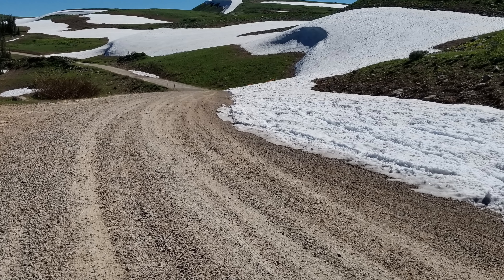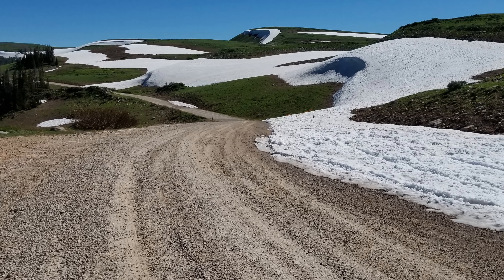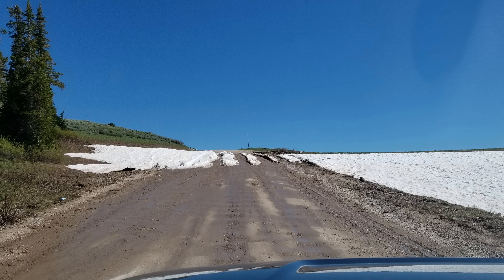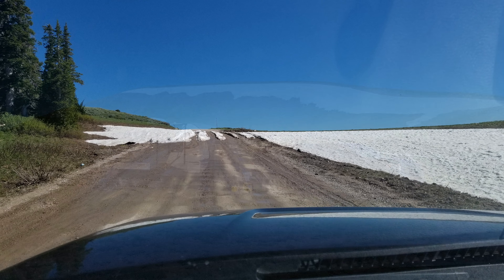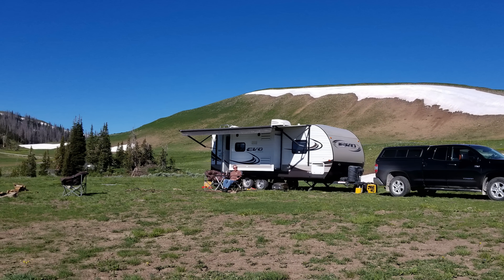Once you cross onto National Forest land, the roads change to well-graded, well-maintained dirt and gravel that can accommodate any size rig. Because of the elevation, Heber Mountain and Duchesne Ridge are best treated as summer sites only, and the roads are not maintained in winter. Snow typically melts out sometime in June, depending on the year.